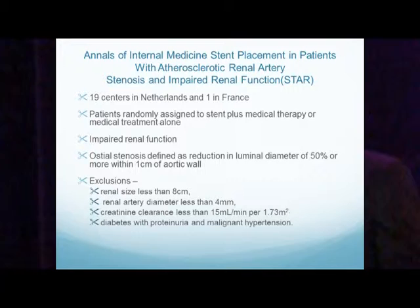Several trials recently looked to prove that renal artery stenting is better than medical treatment alone. The first was the STAR trial — 19 centers in the Netherlands and one in France. Patients were randomly assigned to stent plus medical therapy or medical therapy alone, with impaired renal function. Stenosis was defined as a reduction in luminal diameter of 50% or more within one centimeter of the aortic wall. Exclusions included renal size less than 8 centimeters, renal artery diameter less than 4 millimeters, creatinine clearance less than 15, diabetes with proteinuria, and malignant hypertension.